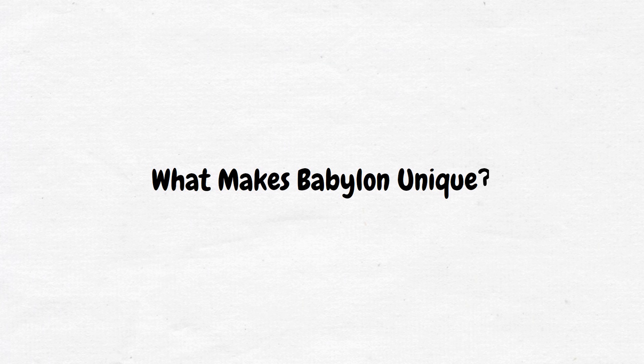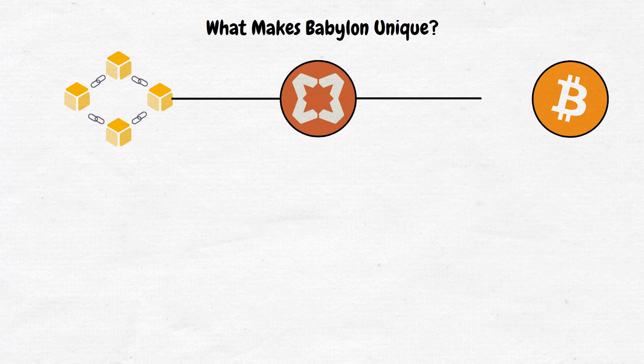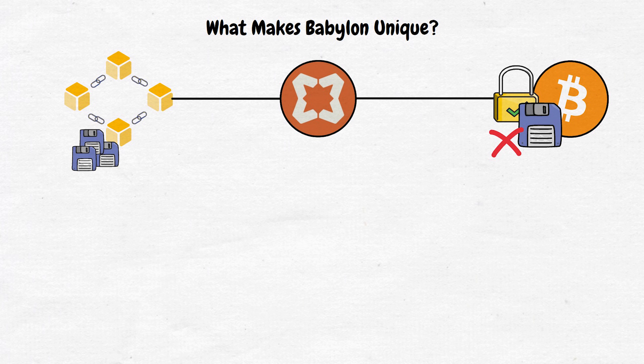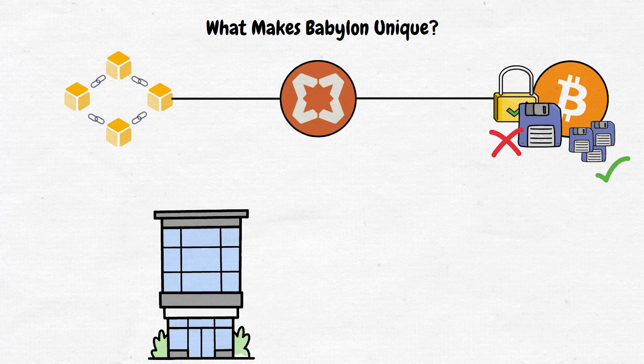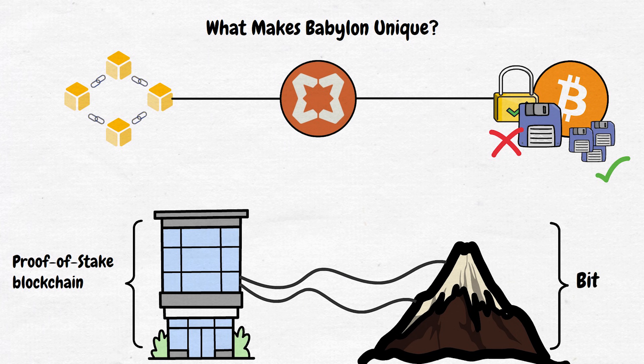What makes Babylon unique is how it uses Bitcoin security in a lightweight way. Instead of trying to move large amounts of data between chains, it just uses tiny checkpoints. This makes the whole process faster and cheaper. Imagine you're building a tall tower — the proof-of-stake blockchain. Every few floors, you anchor a support cable to a massive mountain nearby — in this case, Bitcoin. Even if there is an earthquake or strong winds, those anchor points ensure your tower stays aligned and secure.